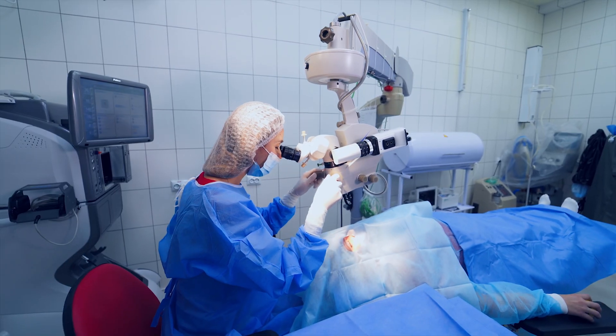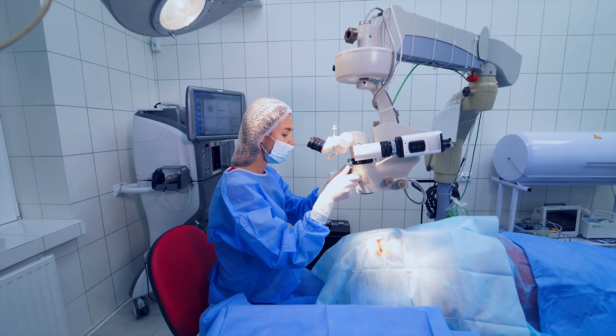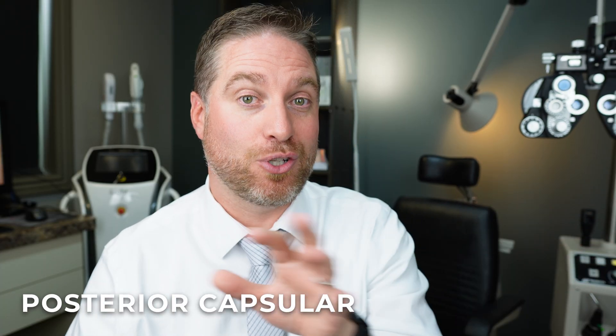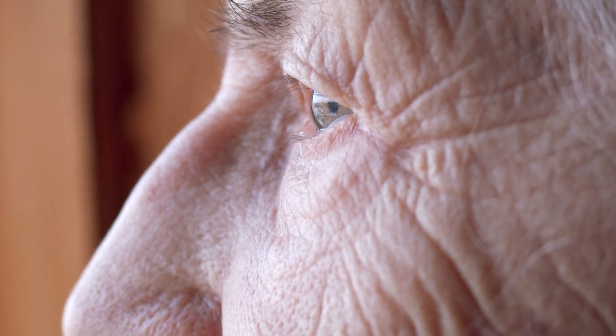This is actually a really common side effect or complication after cataract surgery, with between 20 to 50% of people getting a PCO — posterior capsular opacification — after the procedure. What makes it tricky is you can get this right after cataract surgery within days, sometimes months, or it can show up years later. Sometimes you'll hear people referring to this as scar tissue as well.